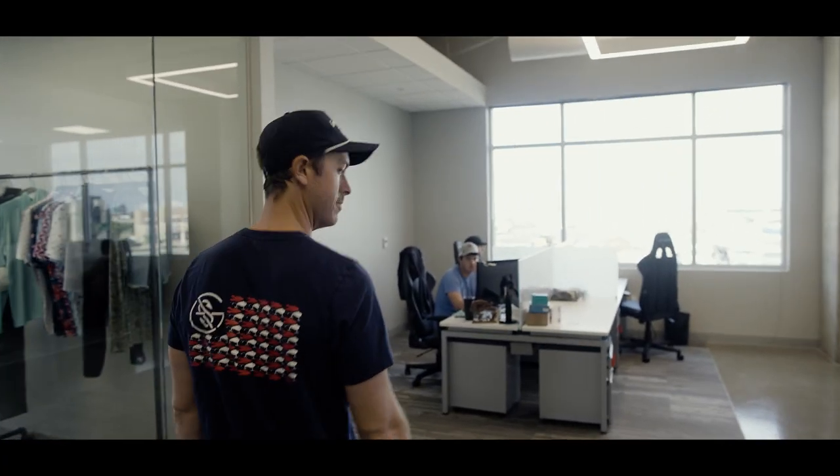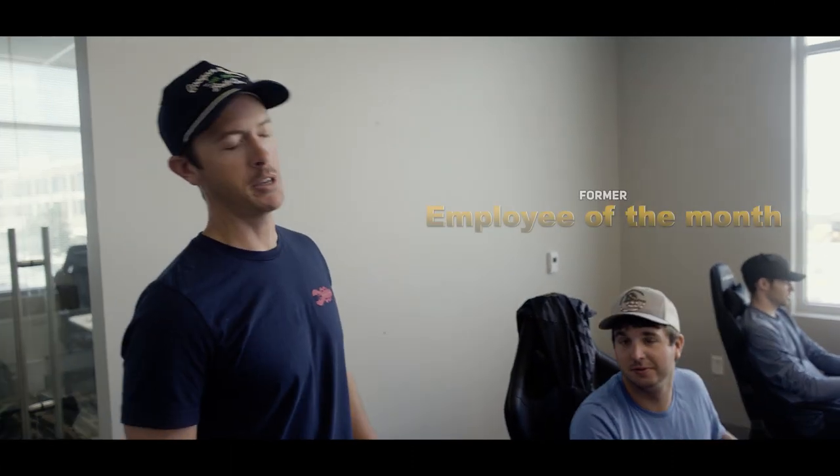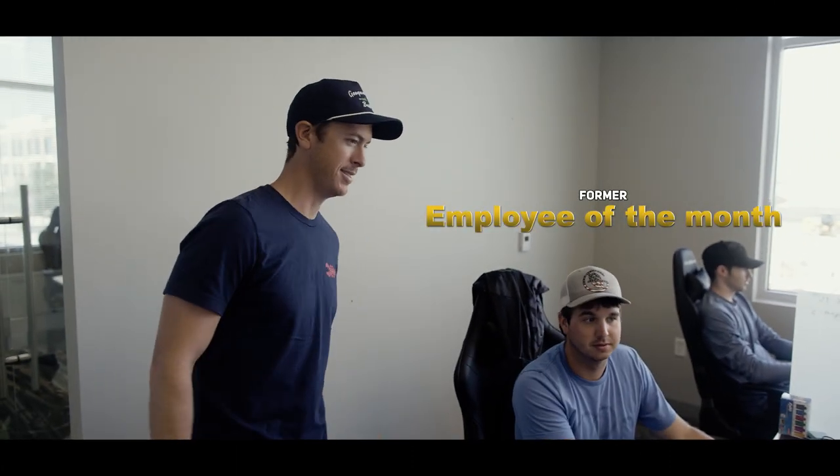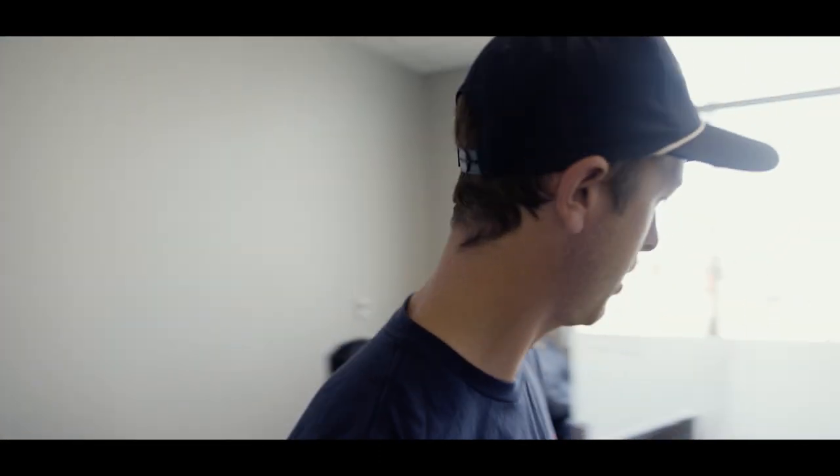Hey Grant, what's going on? This is Grant right here, just making sure that M-Tour supplies and everything are set. What are you working on right now? These are stickers. Every month there'll be a new sticker in every order — every shirt order, every paint order, every order. Little things like that. It's the little touches, Grant. Thank you.